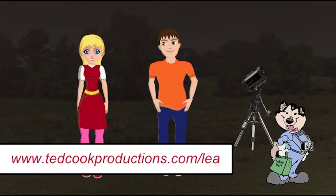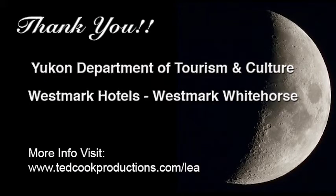Check out our other episodes in the Let's Explore Astronomy series at www.tedcookproductions.com/LEA. You will find all kinds of cool astronomy topics there. Give a shout out to our sponsors, without whom we would not be here. Visit their websites and partake of their services and products. A big thank you to the Yukon Department of Tourism and Culture and Westmark Hotels, Westmark Whitehorse.